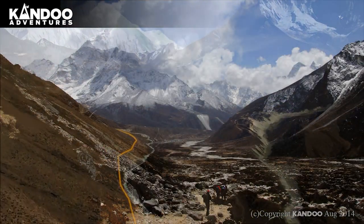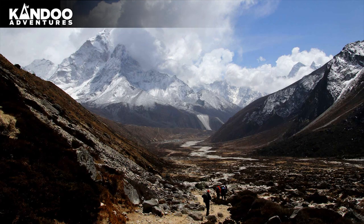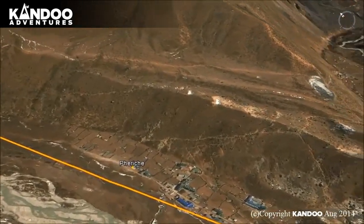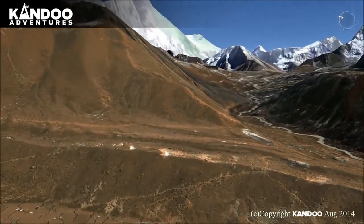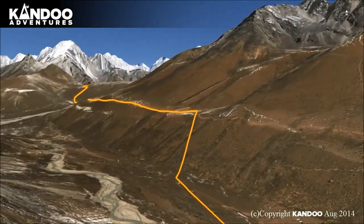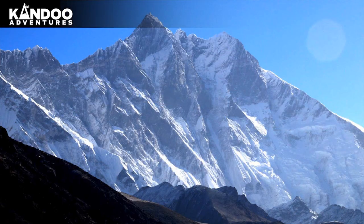A further 2 hours walk brings you to Feriche. Day 7: Acclimatisation Day in Feriche. You will have an opportunity to wander up the valley to look at the Chola Tsho Lake and the perpendicular walls of Cholatse and Taboche. Your guide will take you up onto the ridge overlooking Dingboche for the view of the Imja Valley and the incredible south face of Lhotse.